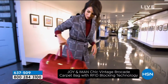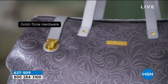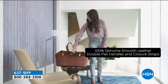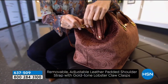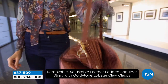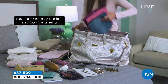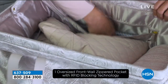We're going to move on — maybe you need something a little bit bigger. We have something for you. If you're on the go, traveling whether it's across town or going out of town and you need a bigger bag, we've got the Joy and Amon Chic Vintage Brocade Carpet Bag. It's got RFID protection and a clutch, so you've got a lot here.